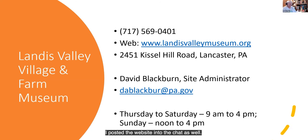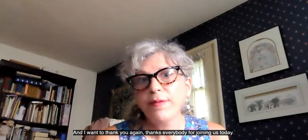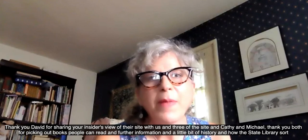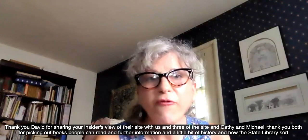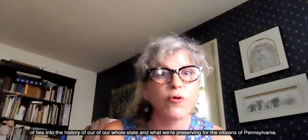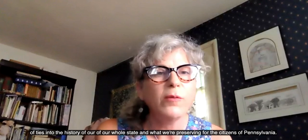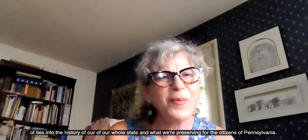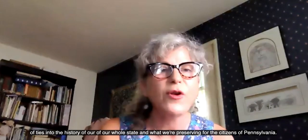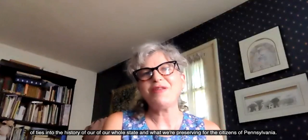I posted the website into the chat, so you can just click on that as well. Thank you again, David, for sharing your insider's view of the site and its history. And Kathy and Michael, thank you both for picking out books people can read and for the further information and little bit of history about how the State Library ties into the history of our whole state and what we're preserving for the citizens of Pennsylvania. Next up in August, we are doing a program with the Drake Well Museum, and we're going to look at the birth of the petroleum industry in Pennsylvania. That will be posted on our website with a link to join. Everybody have a great day — thank you for joining us, and David, we hope to visit you soon.